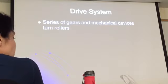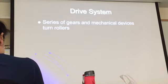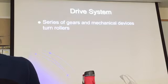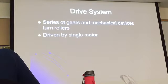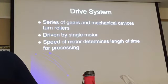What is really moving the machine? It's a series of gears and mechanical devices that turn the rollers, driven by a single motor. The motor has a chain, and that moves everything through the set of gears across the whole assembly.